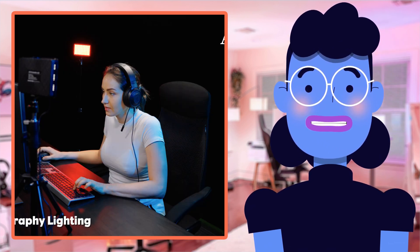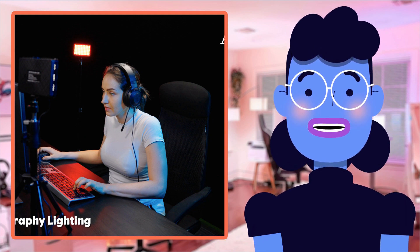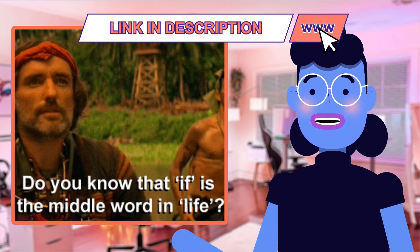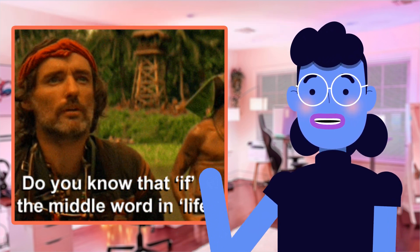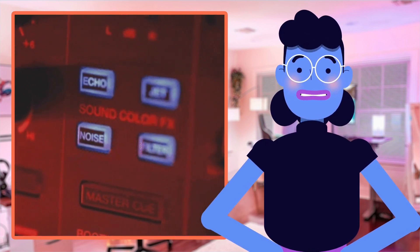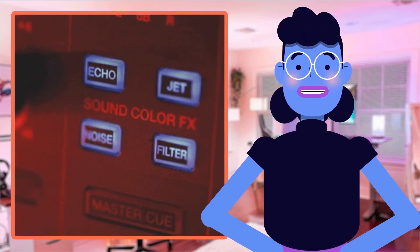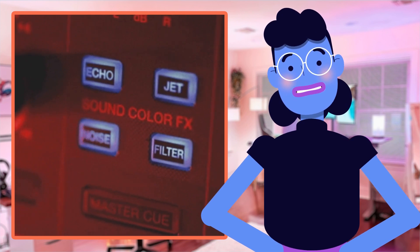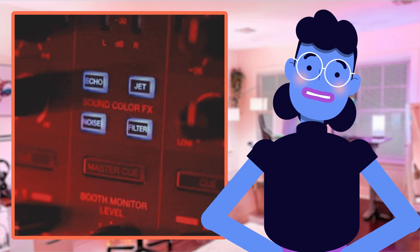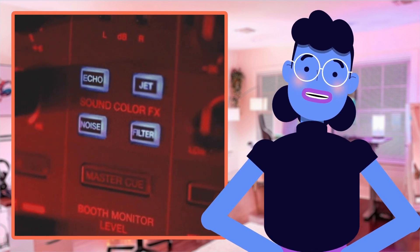Moreover, most alternative products generally offer limited adjustable brightness settings, while Altson provides a full range between 10 to 100%, ensuring impressive ease throughout different camera angles and light levels. This kit also includes multiple color filters allowing you to experiment with various tones suited to every specific shoot requirement, unlike lesser alternatives.